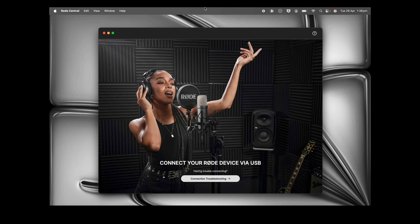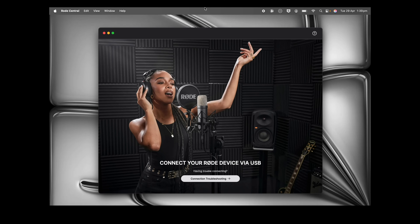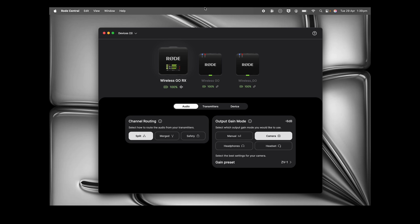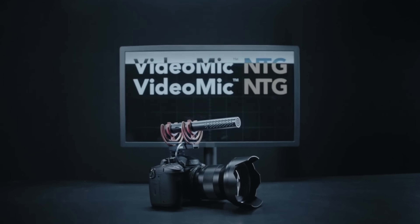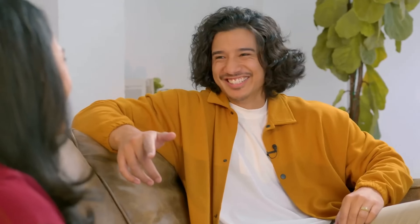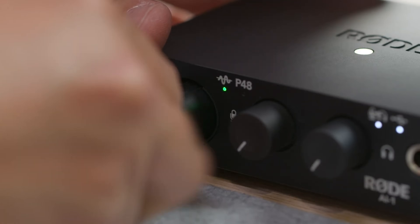Now, it's important to note that this update isn't replacing the entire existing app. To make sure you have the best experience for each of our products, we're introducing a slight distinction. Firstly, there's the new Rode Central. This is the refreshed app we're talking about today. It features the new UI, and will focus on supporting mics across our wireless range, like the Wireless Micro, Wireless Go Gen 3, and Wireless Pro. Classic microphones, like the NT1 5th Generation, PodMic USB, and VideoMic NTG. And audio interfaces, like the AI Micro and the AI One.